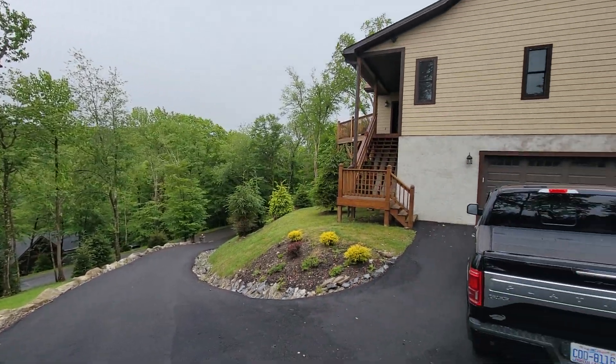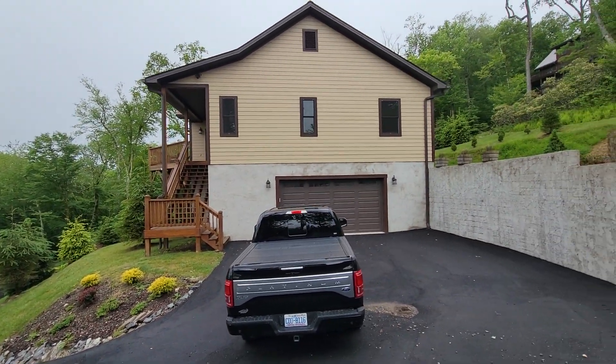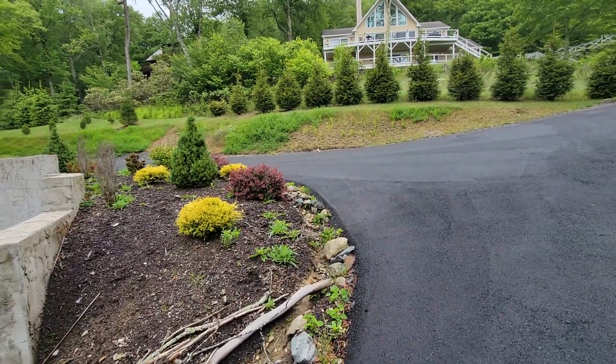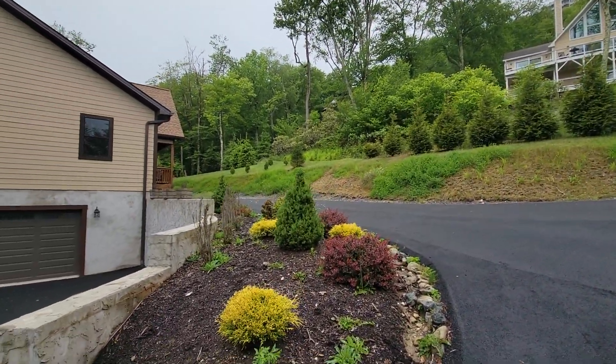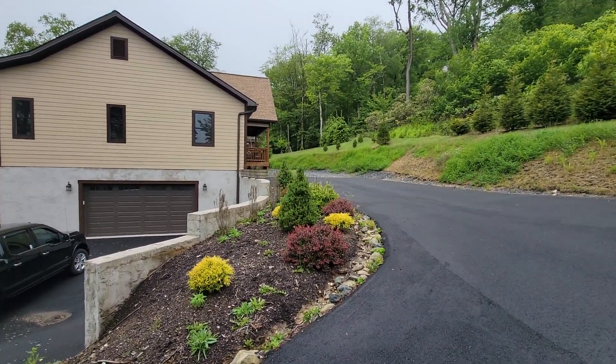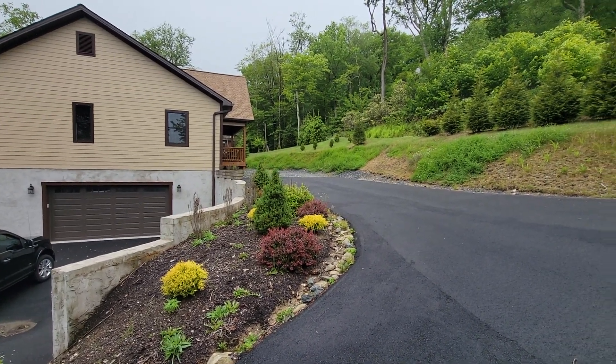This is the high country. This is what it's about. This house is absolutely gorgeous. It was built, I think, in 2017. It's 2,252 square feet of heated space and 806 of unfinished.